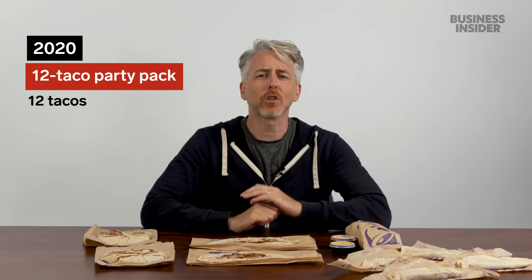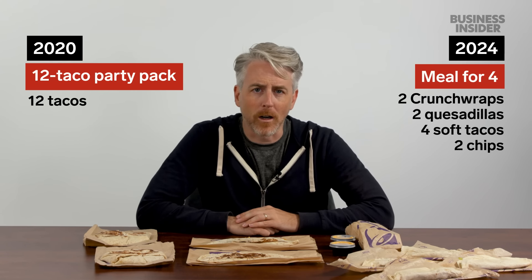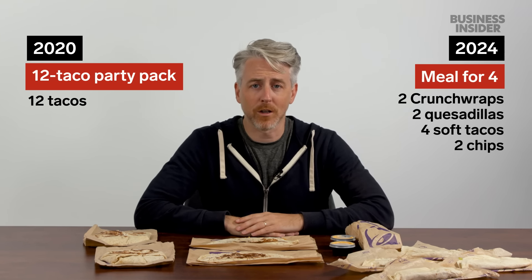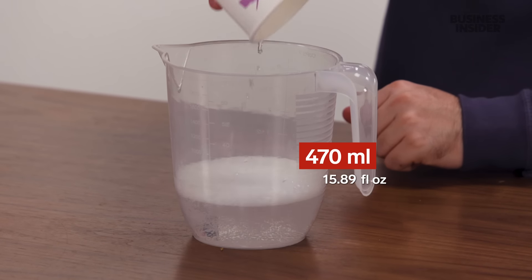Back in 2020, the biggest US menu item was the 12 taco party pack. But now in 2024, Taco Bell has an online exclusive group meal — the very intelligently named Meal for Four. Drinks from a UK Taco Bell just come in one size, and they don't advertise how much it contains. The UK cup contains around 470 milliliters.